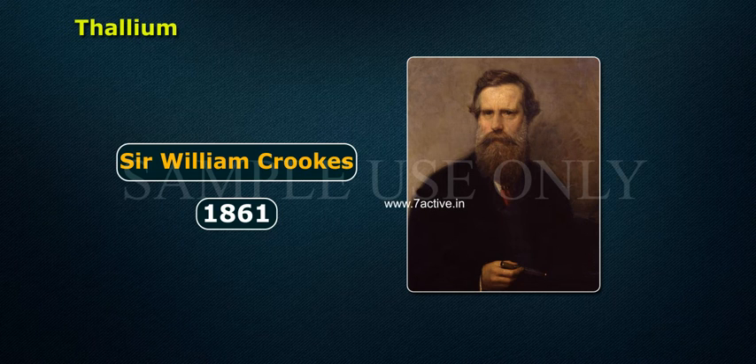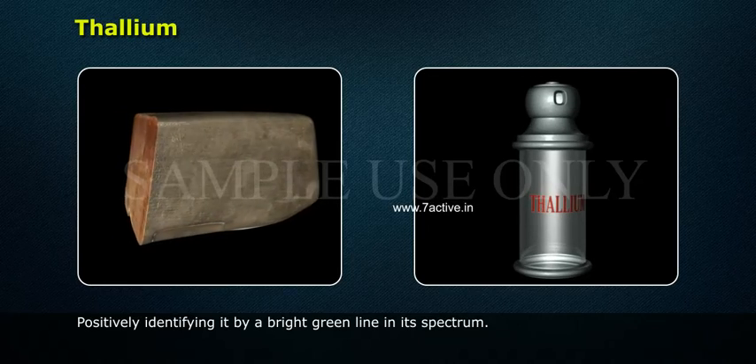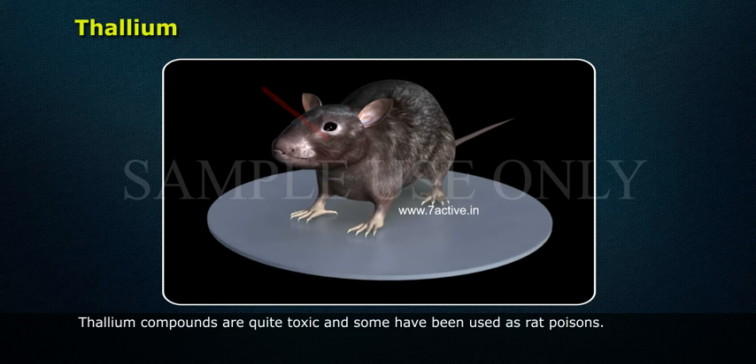Thallium — William Crookes discovered thallium in 1861, positively identifying it by a bright green line in its spectrum. Thallium compounds are quite toxic and some have been used as rat poisons.